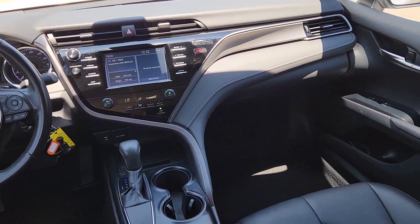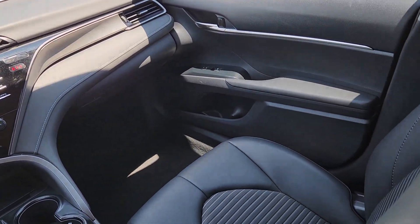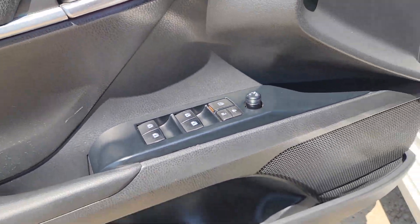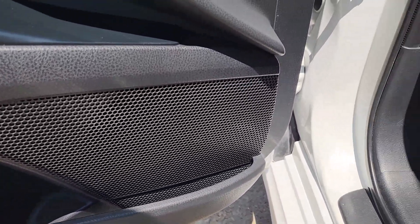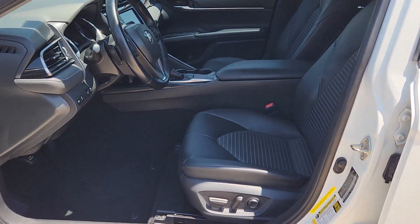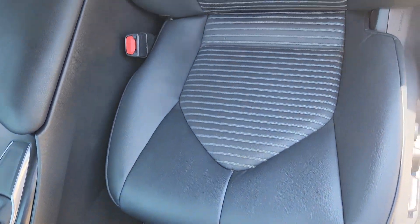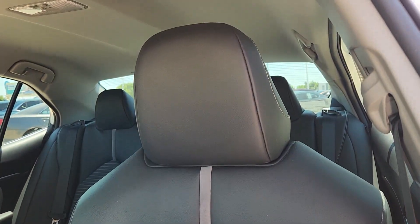The following are some of this vehicle's highlighted options: Apple CarPlay and/or Android Auto, Keyless Entry, Backup Camera, Steering Wheel Audio Controls, Alarm, Electronic Stability Control, Traction Control, Intermittent Wipers, Passenger Vanity Mirror, and Tire Pressure Monitoring System.